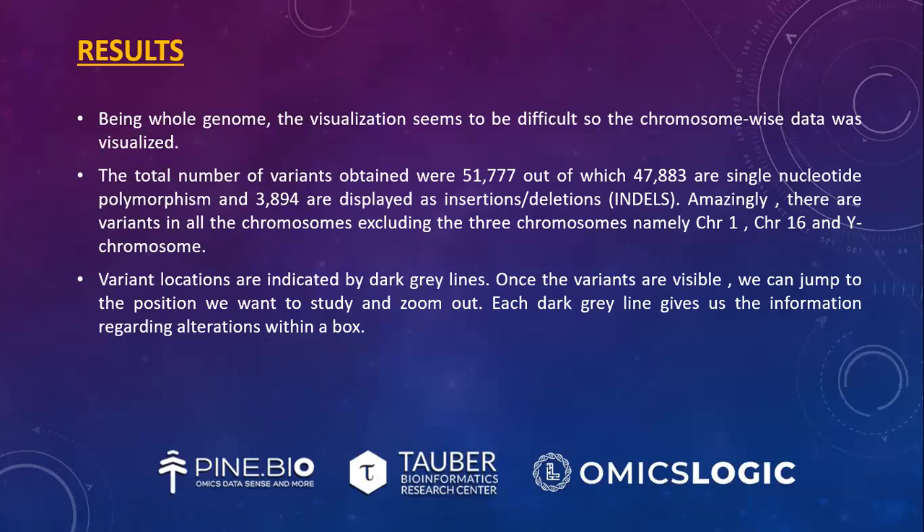For results, being whole genome data, visualization was difficult, so chromosome-wise data was visualized. The total number of variants obtained were 51,777, out of which 47,883 are single nucleotide polymorphisms and 3,894 are insertions-deletions. Amazingly, there are variants in all chromosomes excluding three: chromosome 1, chromosome 16, and the Y chromosome. Variant locations are indicated by dark grey lines.